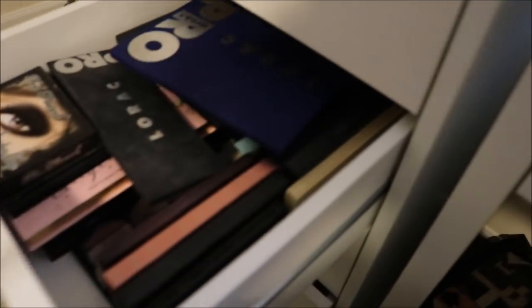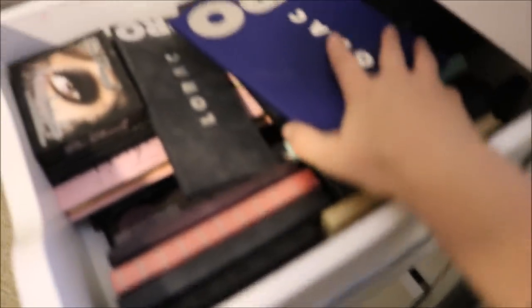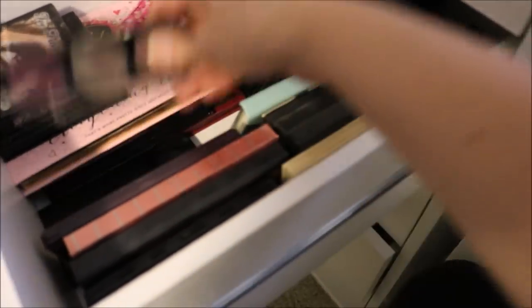The next drawer down is the rest of my eyeshadow palettes, the larger palettes. Honestly this drawer is getting a little full — I need to move some up to the top. I can't even go through all of these with you guys, but I go through them in a little bit more detail in my Shop My Stash videos if you're interested. I do have a lot of eyeshadow palettes — it's like my favorite, favorite thing.